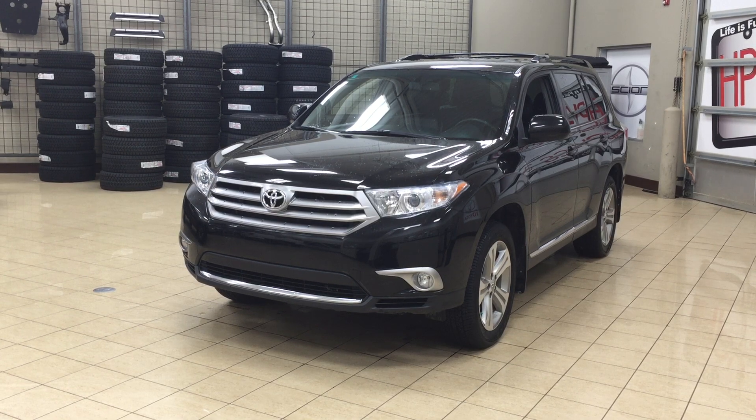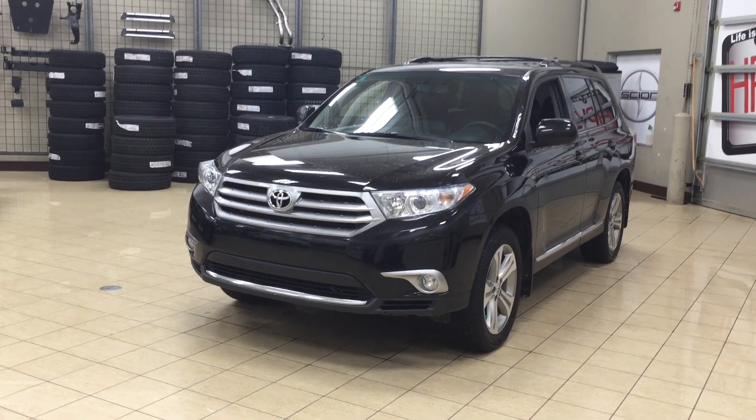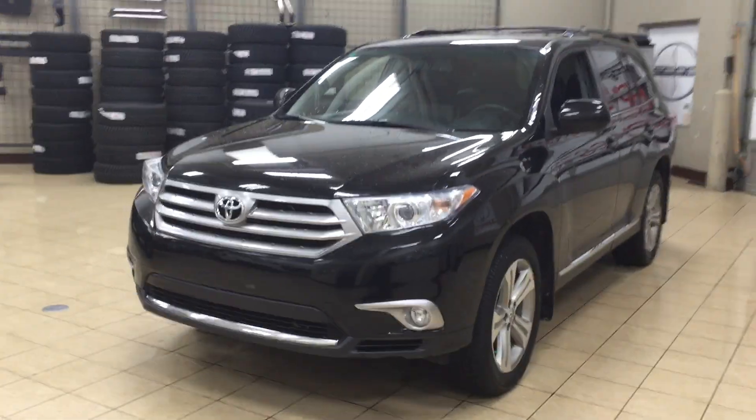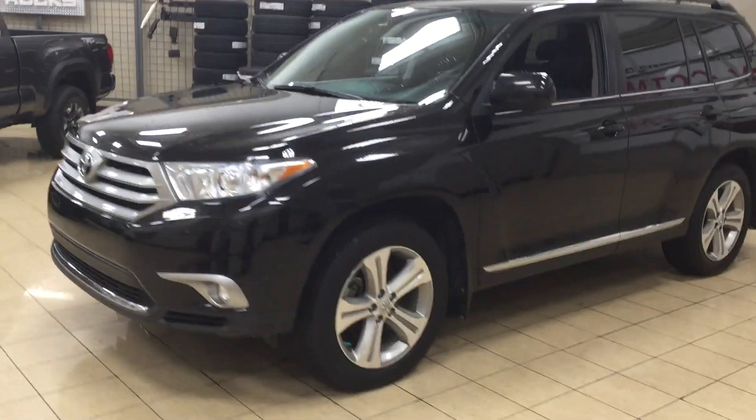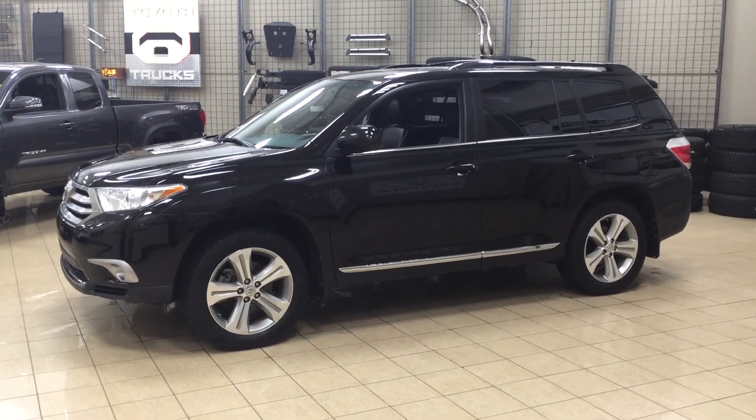Now the most notable features on this Highlander are its power moonroof, its power liftgate, along with its heated front seats. I'm going to go through a couple more features on the inside and outside of the vehicle just to get you better familiar with this 2013 Toyota Highlander. Let's get started.